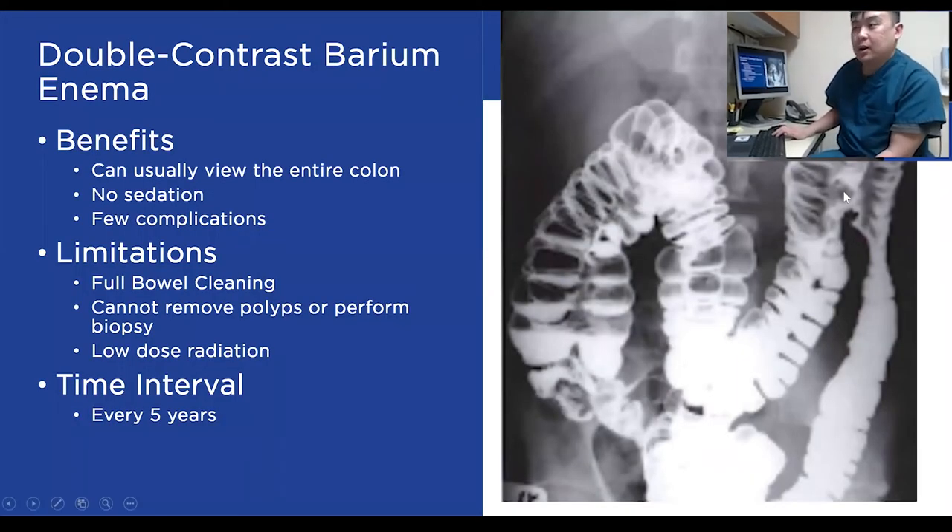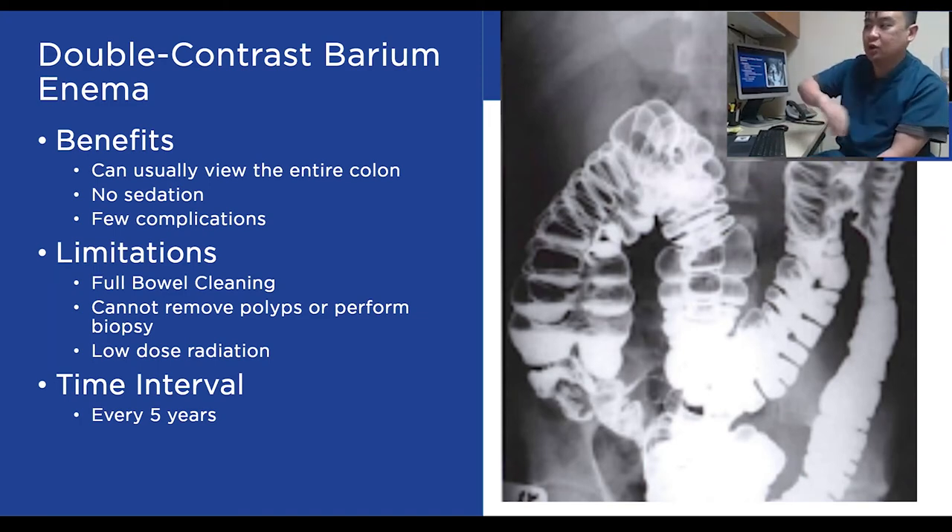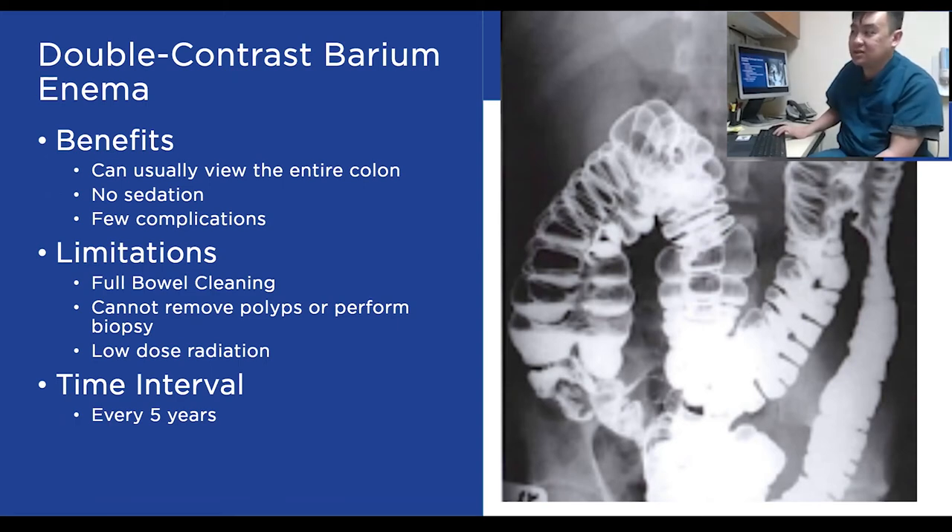Another option is the double contrast barium enema, which can look at the entire colon by introducing dye through the rectum. There are very few complications, but it still requires full bowel prep. It cannot remove polyps since it's an imaging study, and it uses low-dose x-ray radiation. If completely normal, it's good for five years. However, this is a very old method that requires a specialized radiologist to read, is not widely offered, and is likely to phase out as an option.